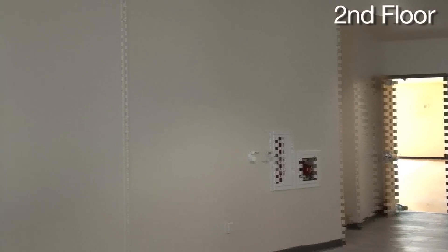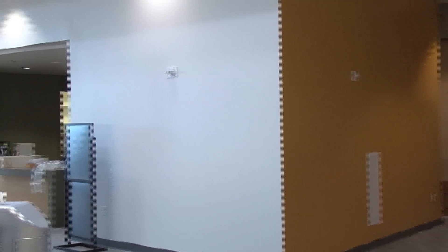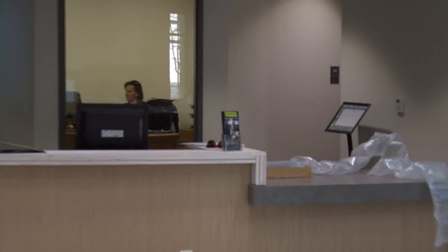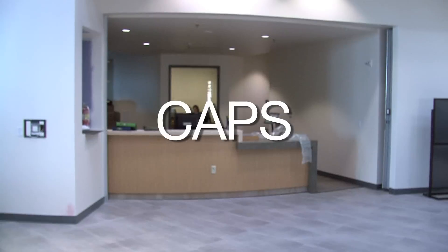Another upgrade is the Wellness Suite, which will provide services such as health screenings and personal training. The suite is also working to collaborate with other on-campus health departments, including physical therapy from Wardenburg, Victims' Assistants, and CAPS.